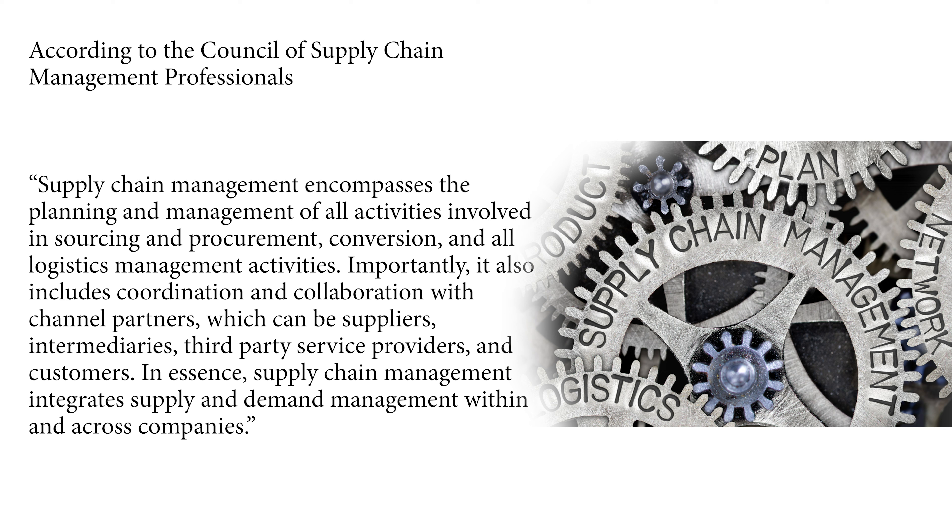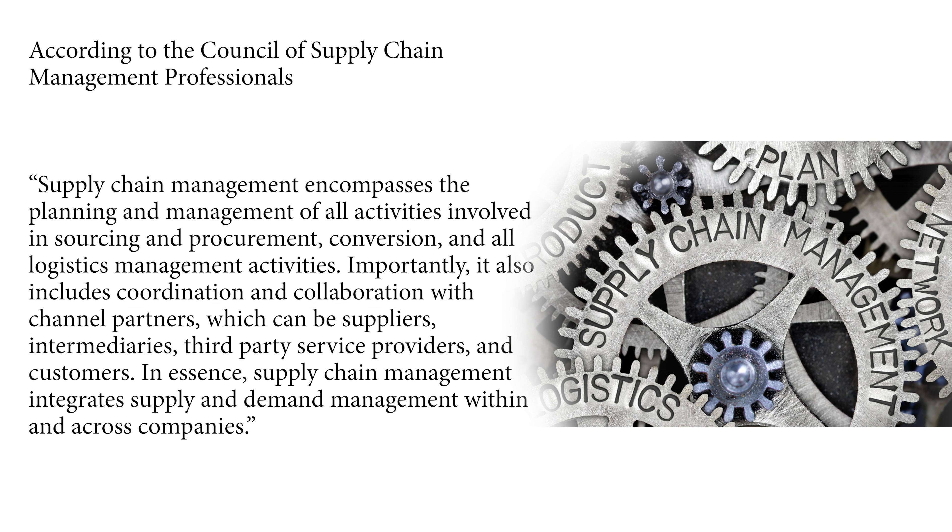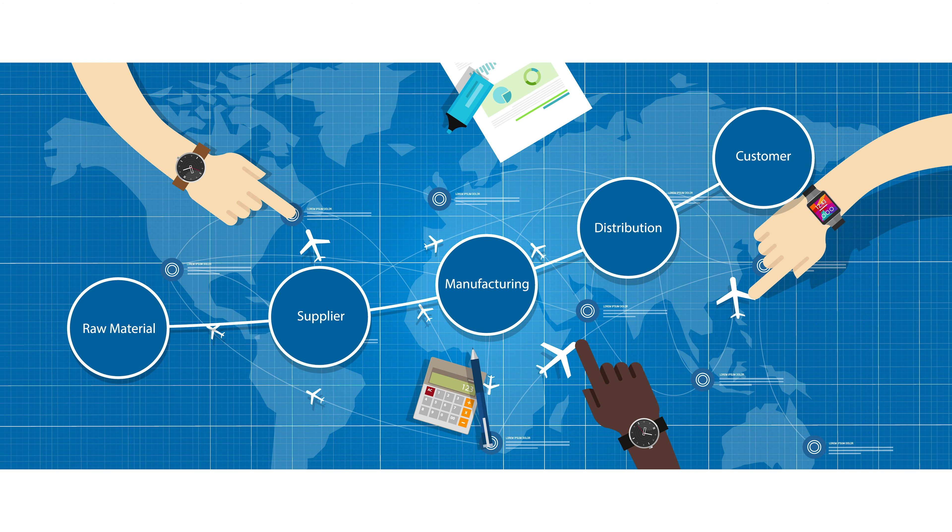Importantly, it also includes coordination and collaboration with channel partners, which can be suppliers, intermediaries, third-party service providers, and customers. In essence, supply chain management integrates supply and demand management within and across companies. When you think about a supply chain, think about a product. It starts with a need and ends with the delivery of the final product or service to the final consumer.